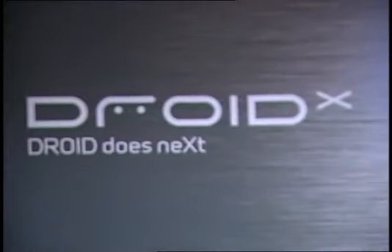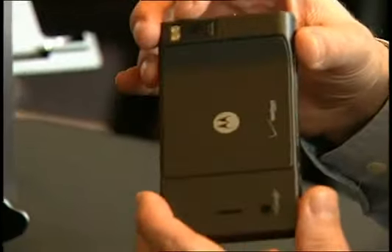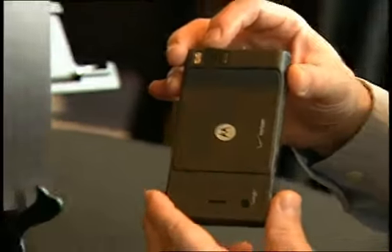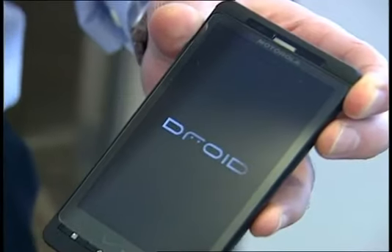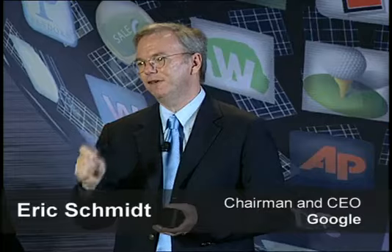It has an 8 megapixel camera, which is capable of recording HD video, which you can play on your TV. 4.3 inch screen, full HD video capture and playback. It's not one product. It's not one network. It's not one application. It's the sum of it all.